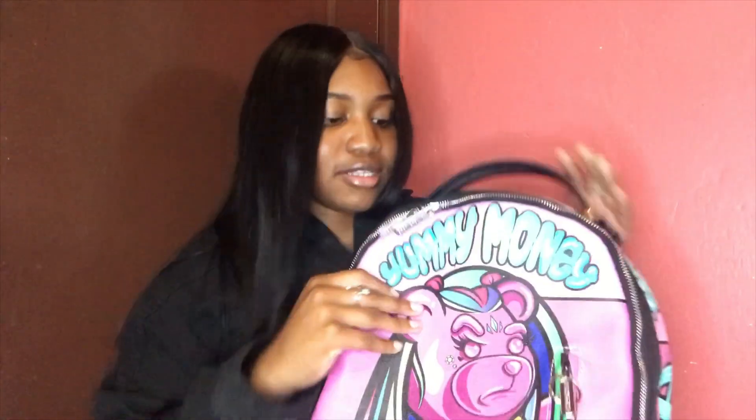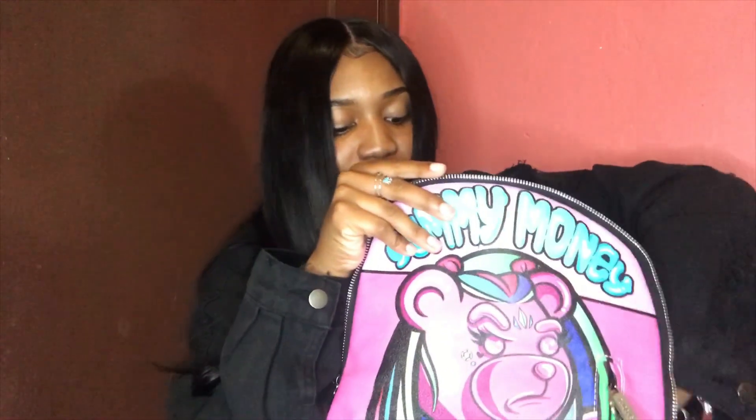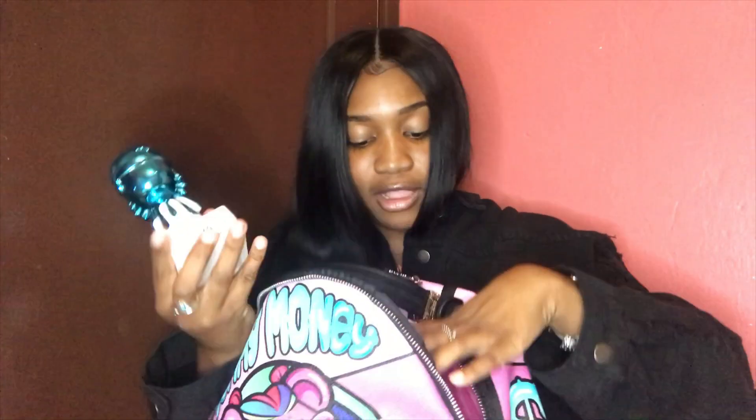I actually got the perfume from Nordstrom Rack. It's called 'Little Angel' — I'll put the name on the screen because I don't remember exactly. This perfume smells really good. Even my clothes that I wore yesterday still smell like this. I got that little keychain from it.